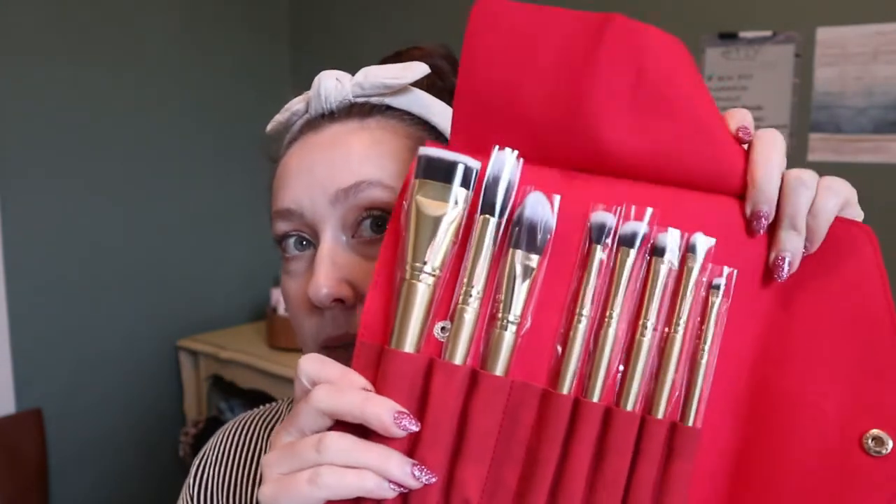First I have this brush roll that I got in my Boxy Luxe for December. It's by Luxie, and Luxie makes some of my favorite brushes so I'm very happy to have received this. I haven't used it yet so I can't tell if it's the same quality as their other brushes, but they look really nice. The handles are gold and they feel so nice — good weight to them, not too heavy.